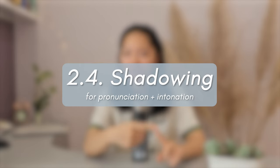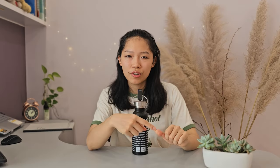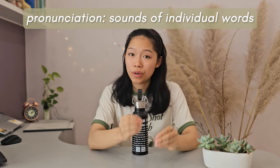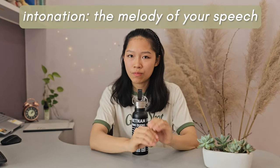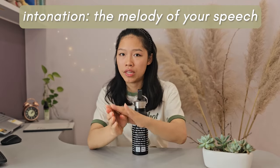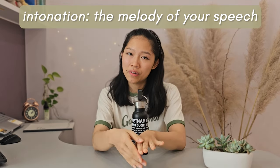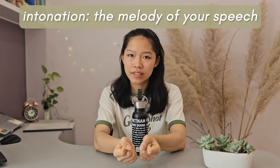After that, I shadow the video to practice my pronunciation and intonation. So your pronunciation is basically the individual sounds of the words that come out of your mouth, but intonation is more so the flow of your speech — how you string your words together, how it goes up and down, how you take pauses, and things like that.